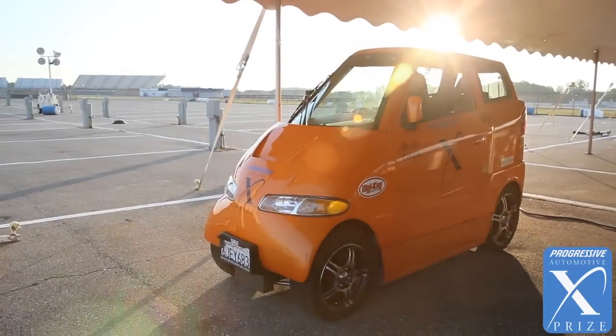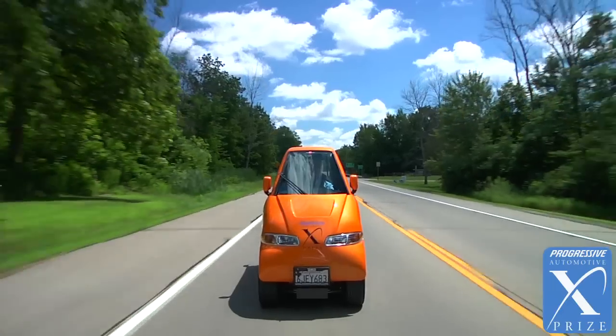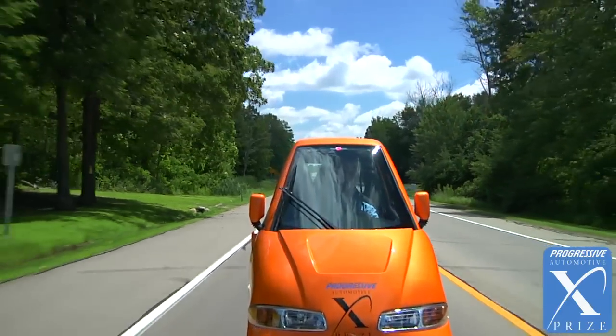Hi, I'm Rick Woodbury with Commuter Cars and we're here with the Tango team, which is actually just me. The color orange is chosen by my customers. This particular car belongs to Sergey Brin, one of the Google founders. It's his car and he lent it to me for the XPRIZE.